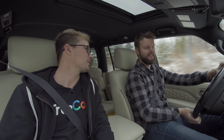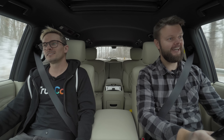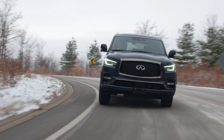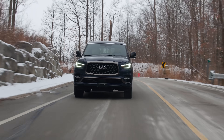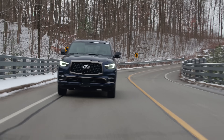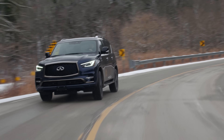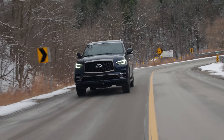Let's send it into a cliche corner. It grips pretty well considering the conditions — it's currently not snowing but it did just finish snowing. It's a big body-on-frame SUV and it does feel like that. The biggest thing I notice is how light the steering is — it's exceptionally light.